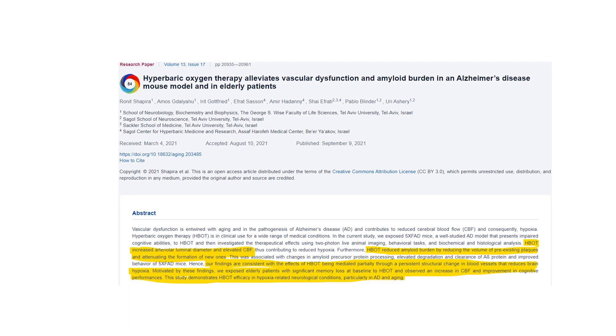What they found was that it changed blood vessels in a permanent way, reducing what effectively was a brain with not enough oxygen. The brain improved. Patients with Alzheimer's dementia had significant memory loss when they started, and afterwards they had better blood flow and improvement in their cognition.